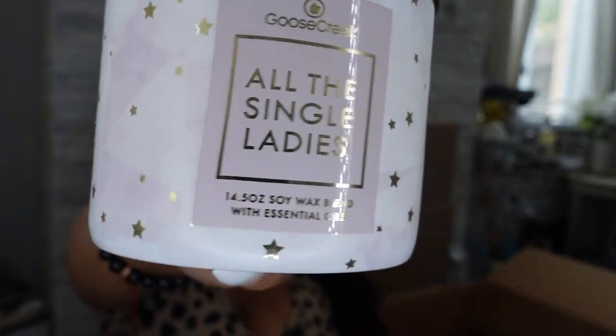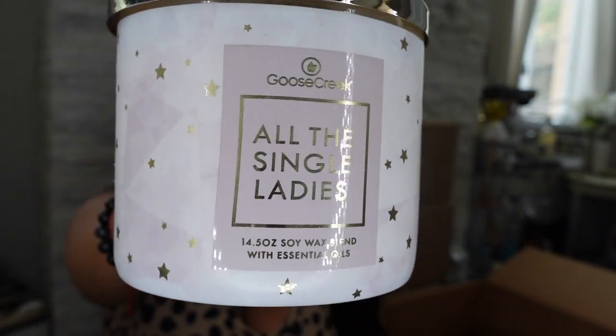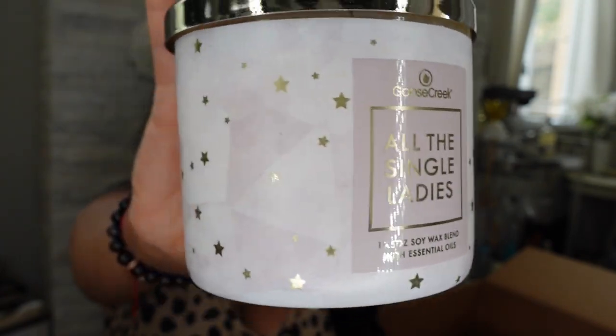The next candle from Goose Creek is called All the Single Ladies. She is citrus and I would put her in the kitchen — that's what she smells like to me. I like citrus scents for the kitchen. I wouldn't put this in my room. After cleaning, I will use this. And I love the name — All the Single Ladies!